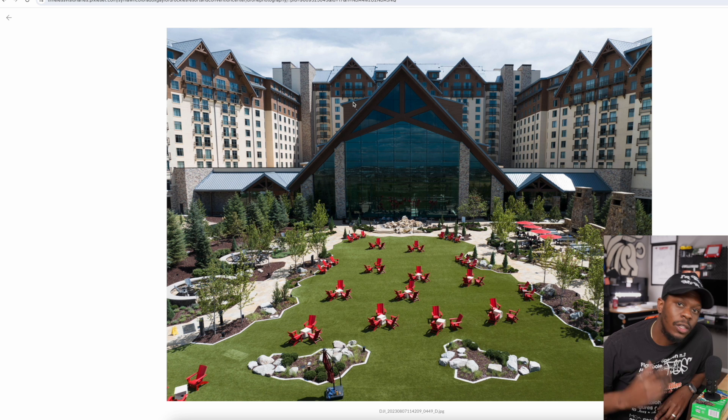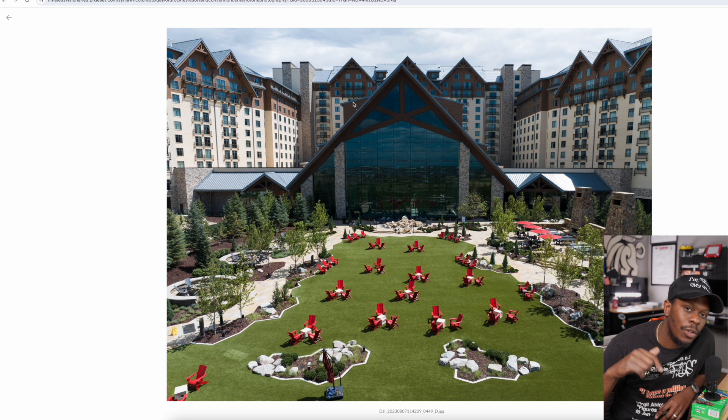If you made it this far in the video, I've got a link down in my bio where you can sign up for Pixie Set for free — that's another reason why I love them so much. If you're a new creative, no matter where you are in your journey, you can sign up for a free account, use it to deliver photos to your clients, and if you like it you can upgrade to a paid plan. They're very affordable, and Pixie Set doesn't just have photo and video — they have invoices, websites, and a whole list of features. It can really be an all-in-one suite.